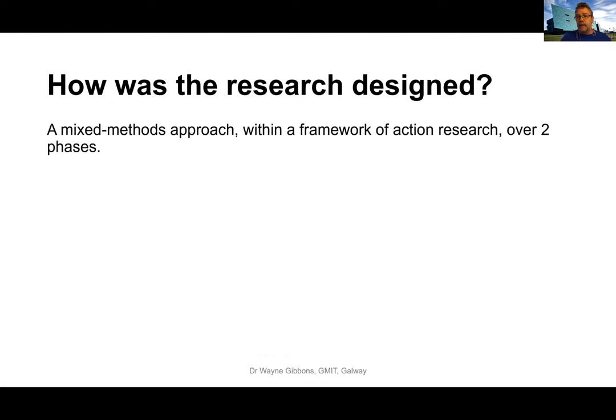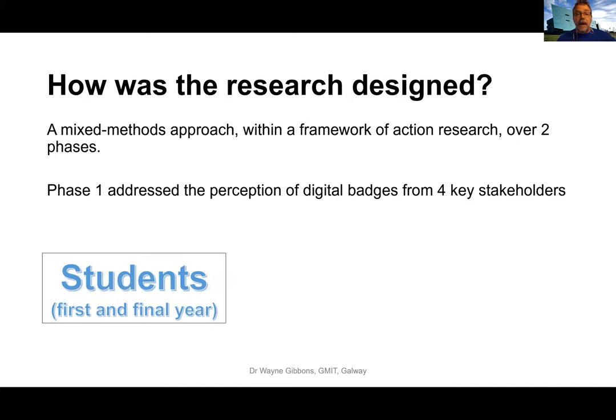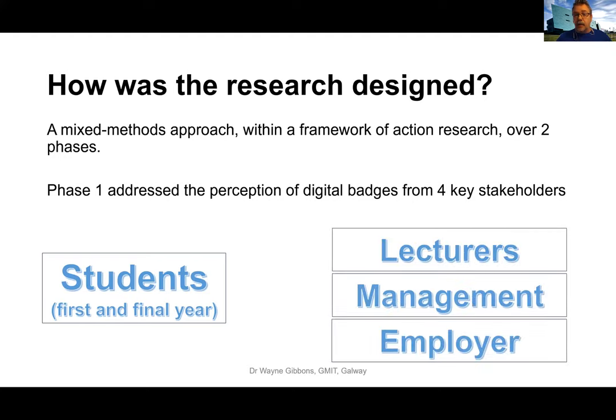The research was designed around a mixed methods approach using qualitative and quantitative analysis within a framework of action research over two phases. Phase one looked at the perceptions of four key stakeholders, and as a result, I was able to develop a starter pack of digital open badges to implement. In phase one, I included students — both first and final year — lecturing staff, institute management, and an employer from a multinational firm based in Galway.